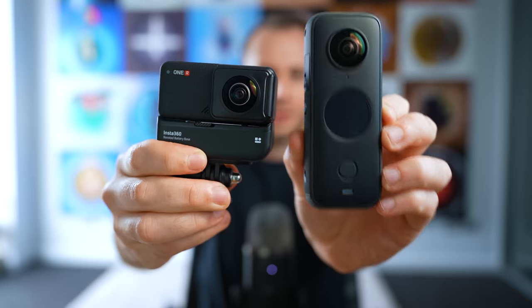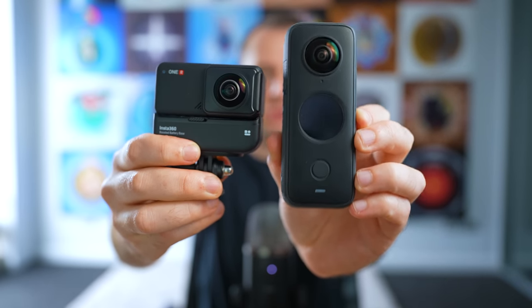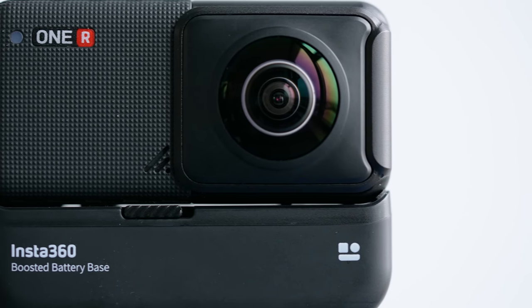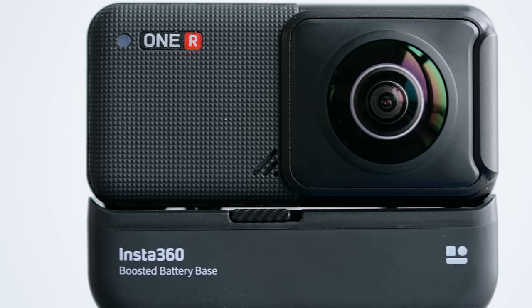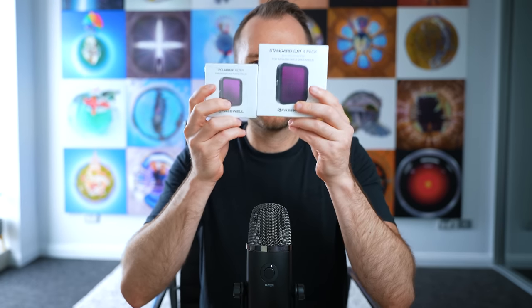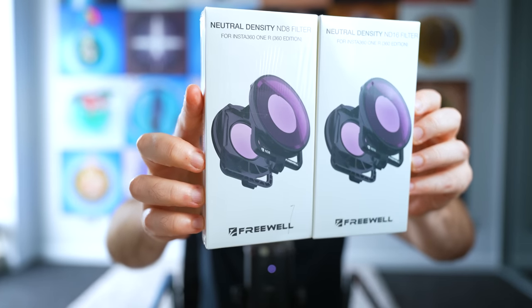The ONE X2 and ONE R are still more or less the same with some very small differences. The ONE X2 is a better overall design, especially for dedicated 360 camera shooters. The ONE R is modular, so you can use it as a standard GoPro-type camera and a 5.3K action camera. If you shoot with the 4K or one-inch mods, you also have the ability to use filters like polarizers and ND filters — I've got a couple here from Freewell.